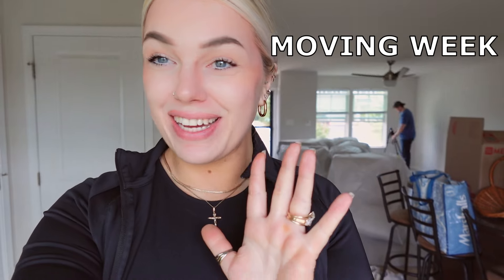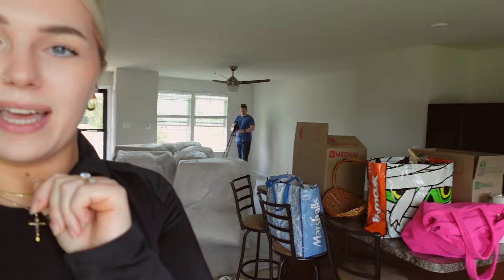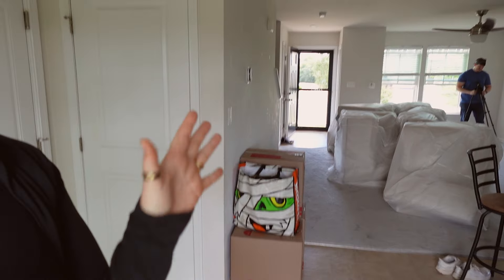Hi guys, so it is moving week officially. We're so excited and as you can see our couch just got delivered, our brand new couch. My husband's setting up the tripod and I thought we could time lapse it because this is our first piece of big furniture in the house. It's very exciting. We're going to set up the couch and you can watch us build it and then we can see what we think of it after.